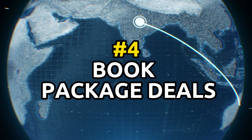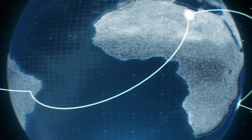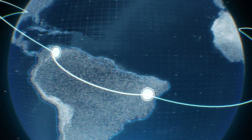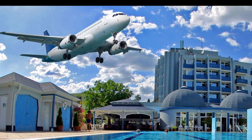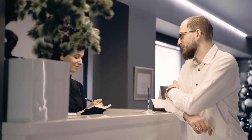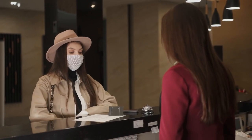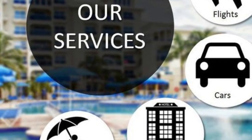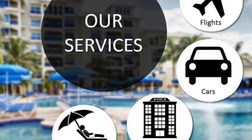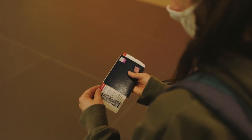Tip number 4: book your flight and hotel together as a package deal, as this can often save you money. Many travel websites offer package deals that include flights and hotel accommodations at a discounted rate. By booking these items together, you may be able to save money compared to booking them separately. It's also a good idea to compare package deals from different travel websites and airlines to find the best deal. Some websites may offer special promotions or discounts on package deals, so be sure to shop around and compare your options.